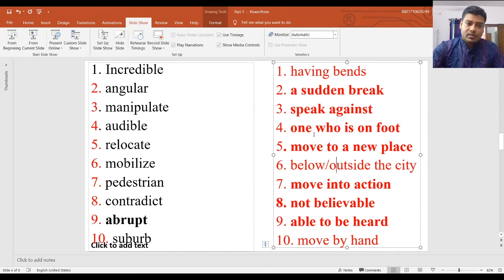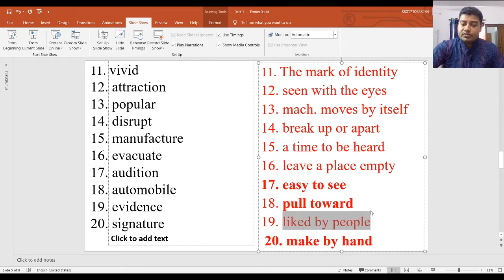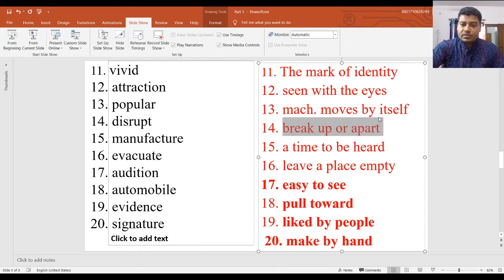The next slide shows more words. Number eleven: 'vivid' means very noticeable, conspicuous, easily seen — so the answer is 'easy to see.' Number twelve: 'attraction' means to be attracted to something — the answer is 'full tour.' 'Popular' means very common — 'liked by people.' 'Disrupt' means to break something into parts — the answer is 'break up or apart,' meaning to break down.